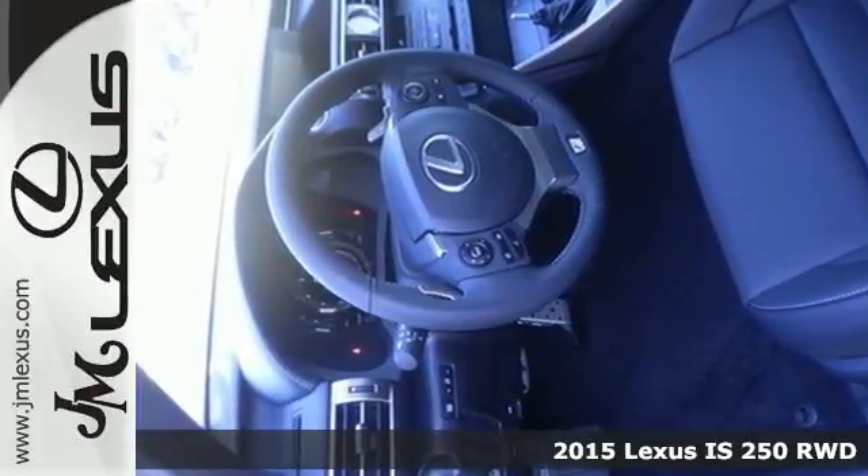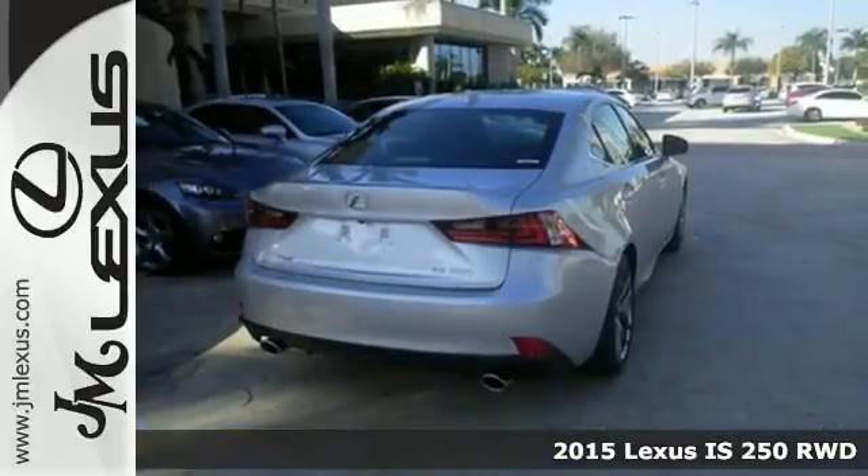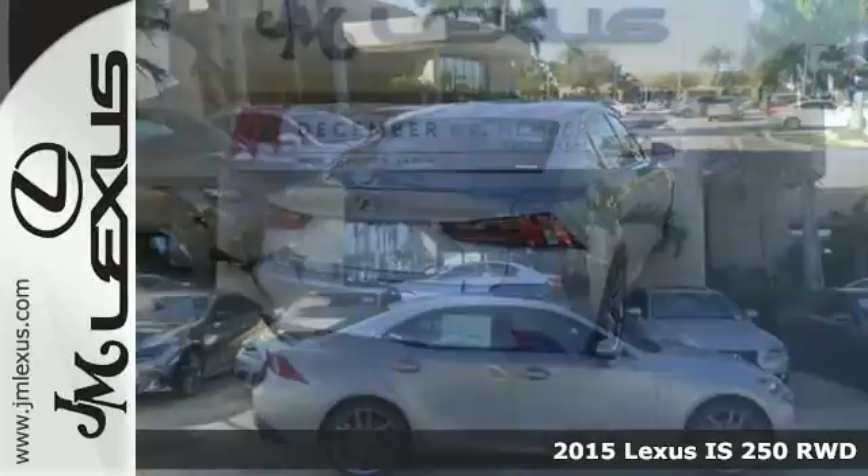It's a 2015 Lexus IS. Change lanes and leave the crowd behind with stunning looks and track-honed performance.